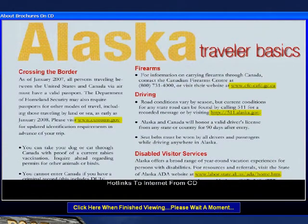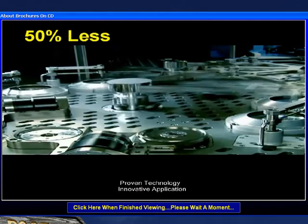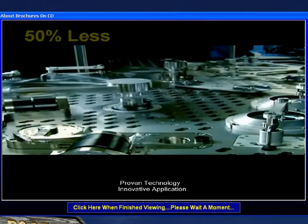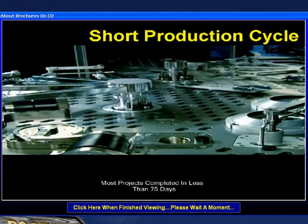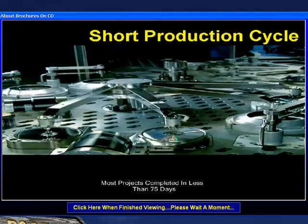In general, the production costs are at least 50% less than comparable DVDs. The brochures on CD can be produced in a relatively short period of time, usually less than 75 days from start to finish, making it cost-effective and easy to update.